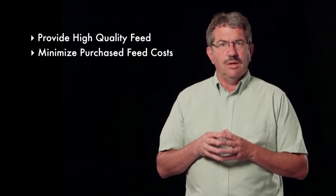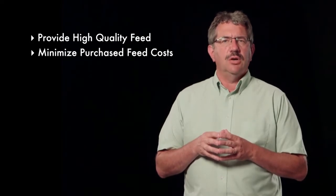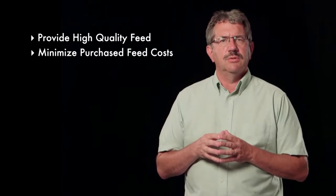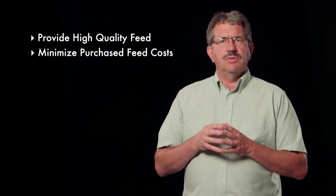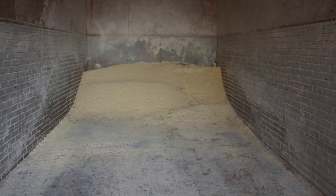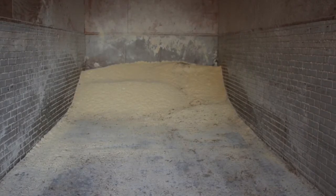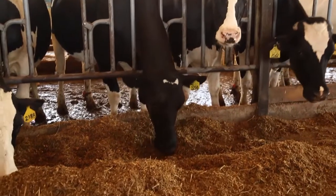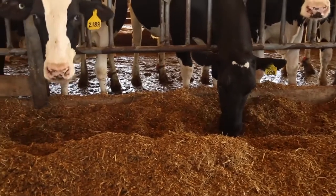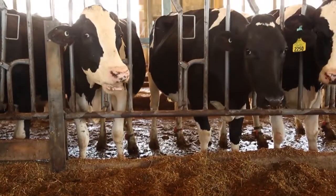This leads to another key role of forages, which is to minimize purchased feed costs — an important financial indicator on many dairy farms. On many farms, forages are combined in the ration with supplements or grains, such as soybean meal, to optimize production, and these can represent significant costs to the dairy farm. In some cases, an expensive input can be offset with homegrown forages, and this can have a big impact on purchased feed costs.